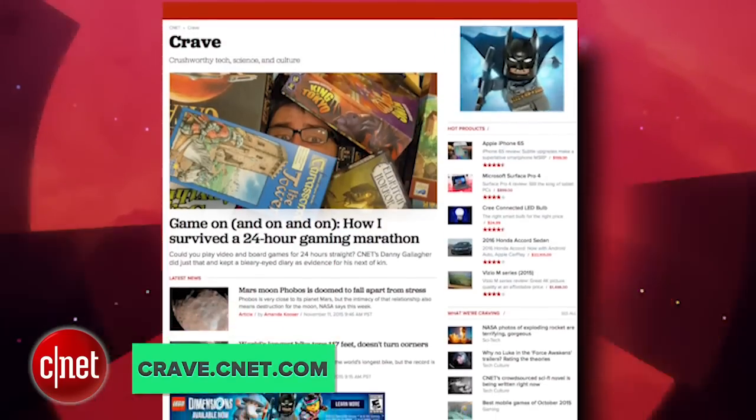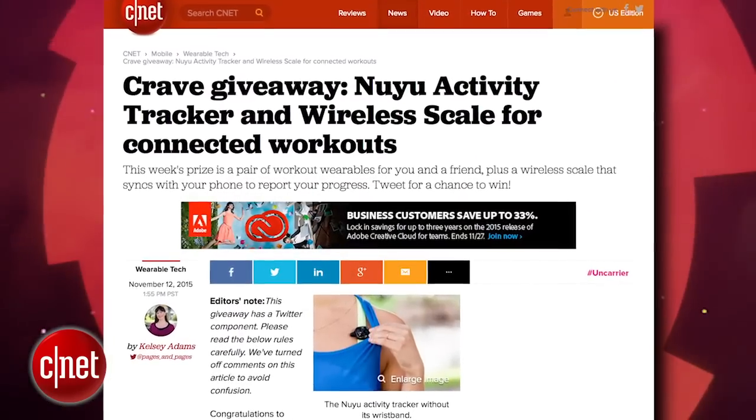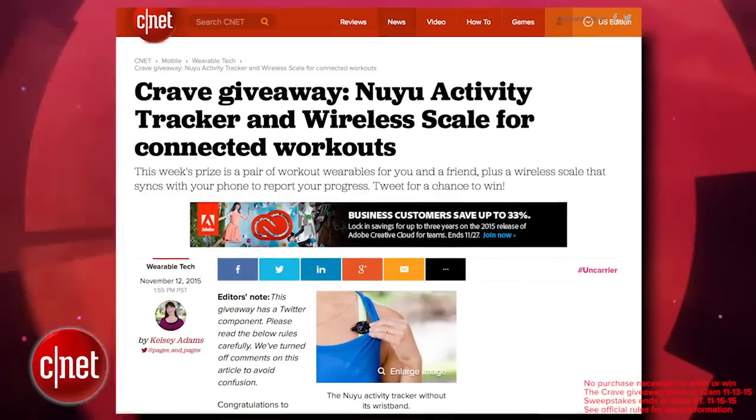That's the show. Thank you very much for watching. As always, you can find all these news stories at CNET's Crave blog at crave.cnet.com. Make sure you follow Crave on Twitter at Crave, and check out this week's Crave giveaway — the new you activity tracker and wireless scale for connected workouts. Go to the blog and enter to win.